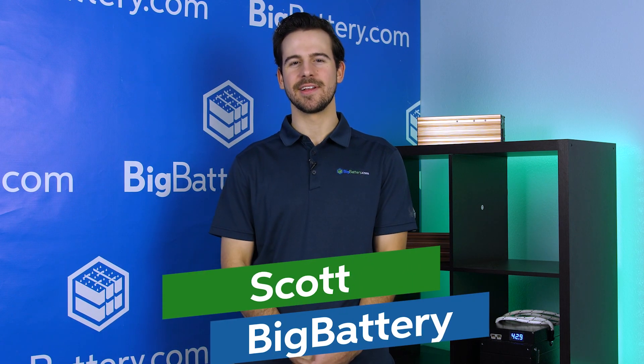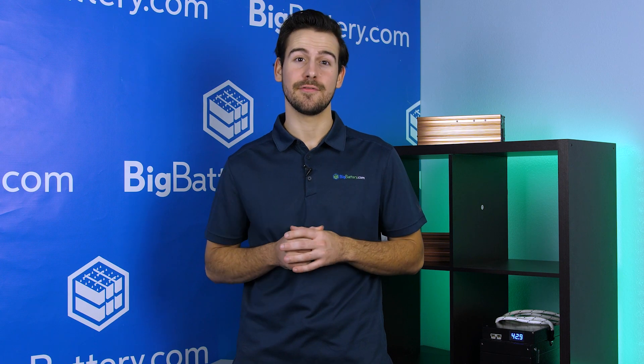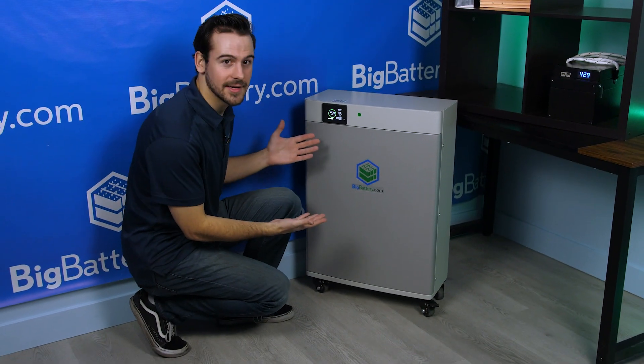Hey everyone, Scott here with Big Battery. And if you're looking for a whole lot of power in a compact system, then look no further, because we have your solution. Meet the 48-volt Condor Elite.